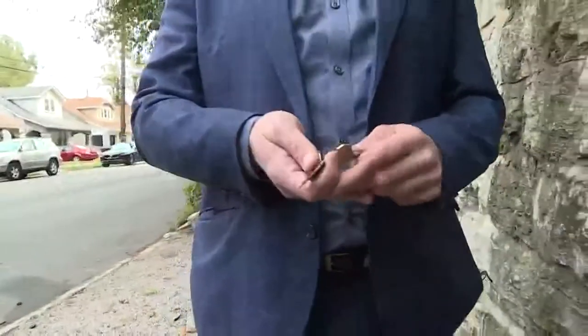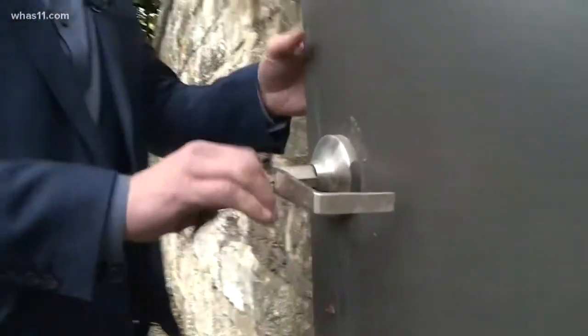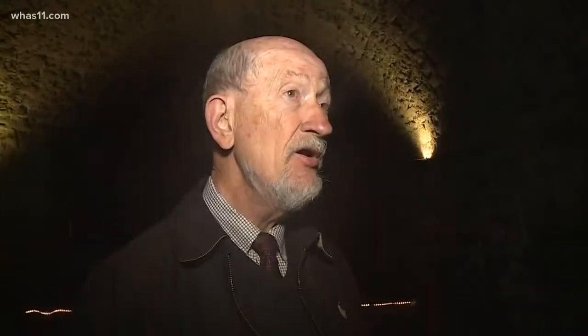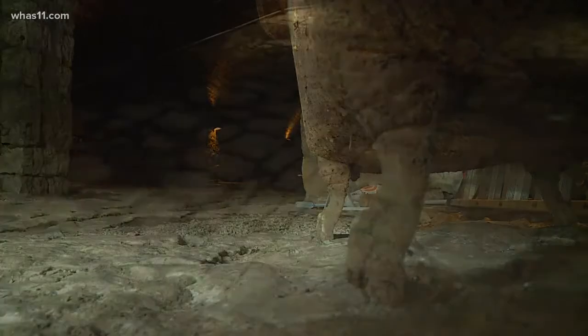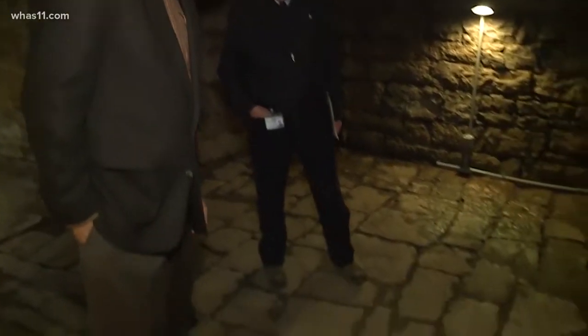What on earth is behind it? Only Mike Ratterman, the owner, has the key — the mystery is unlocked. Here we go. And inside: damp, dark, so quiet you can hear a pin drop. It's such a mystery, we asked Louisville's most respected historian, Tom Owen, to come along with us. We had no idea it has been such a focus for him for years.